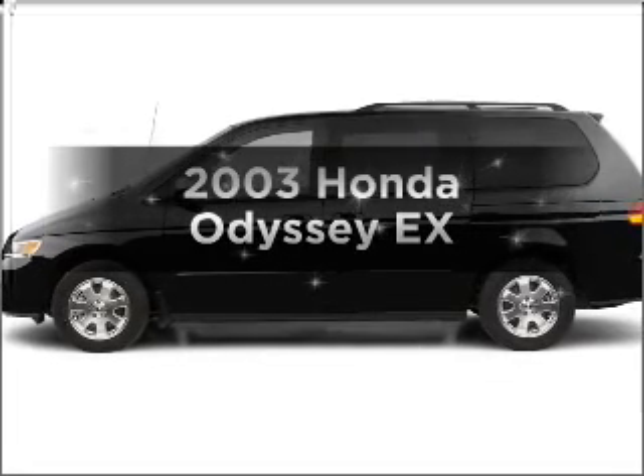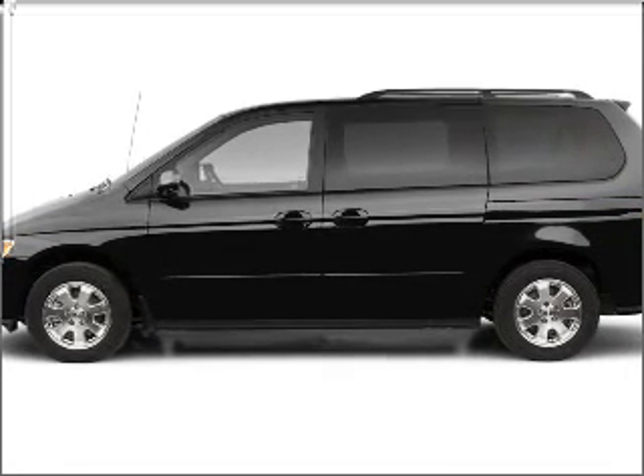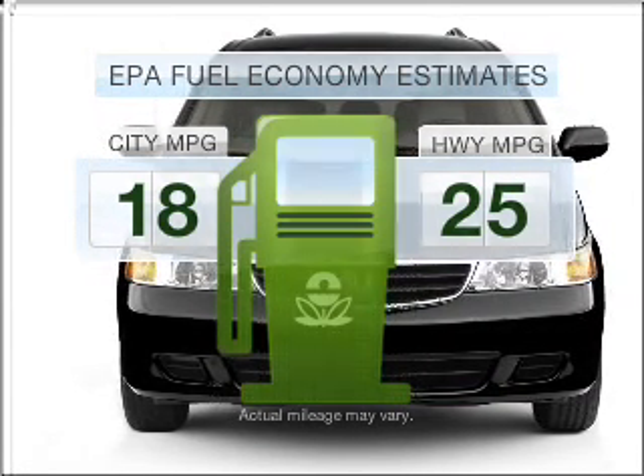Imagine yourself in this 2003 Honda Odyssey. If you're looking for a first-rate auto, this one could be yours today. In the city or on the highway, you'll spend less time at the pump with this fuel-efficient vehicle.